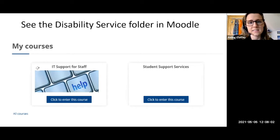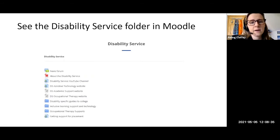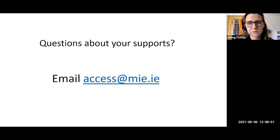The disability service folder has recently been created for you to access through Moodle. Today's webinar is being recorded and will be uploaded into the disability service folder in Moodle, along with any previous resources or webinars we've created. To access this, log into Moodle, scroll down to 'My Courses,' click on the Student Support Services section, then click on the disability service tab to access our resources. If you have any questions about your supports, you can get in touch at access@mie.ie.